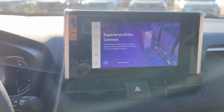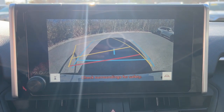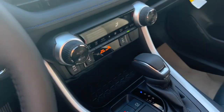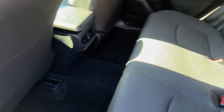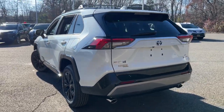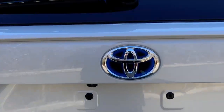This RAV4 Hybrid has all the features you want and need. Don't miss out — you should be the one to drive it off the lot. We pride ourselves on outstanding customer service. Come in for a test drive and let us take excellent care of you. Thank you.